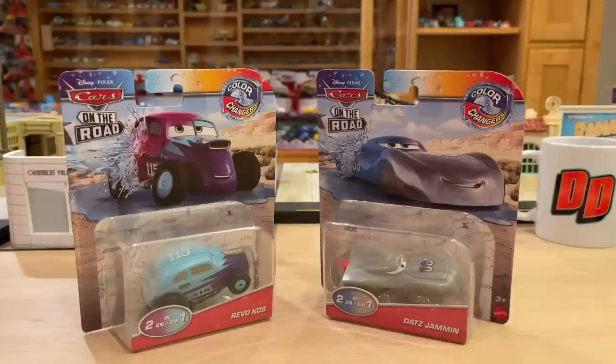Anyways, behold Color Changers — RevoCost and Dats Jammin'. I love the names, very interesting, very unique. They're both from the salt flat scene, or the episode, from Cars on the Road.